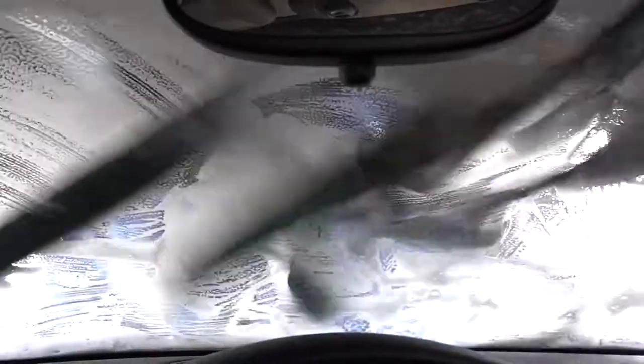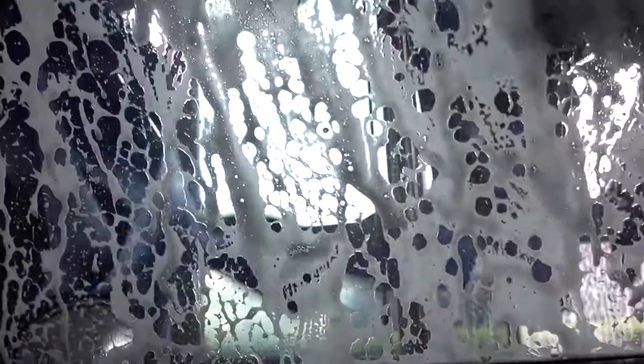Oh look, I'm in a car wash! It's like zombies attacking my window — they're clawing at the back window. Quick, help!